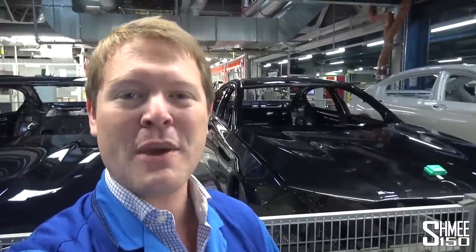Behind me is where the journey for the M5 through the assembly plant begins. The painted body shells arrive here and are separated out into two different lines: the high runner line for cars with three, four, or six-cylinder engines, and then the area we're exploring, where cars like the M5, the future new 8 series, and the M760Li with its V12 are built.